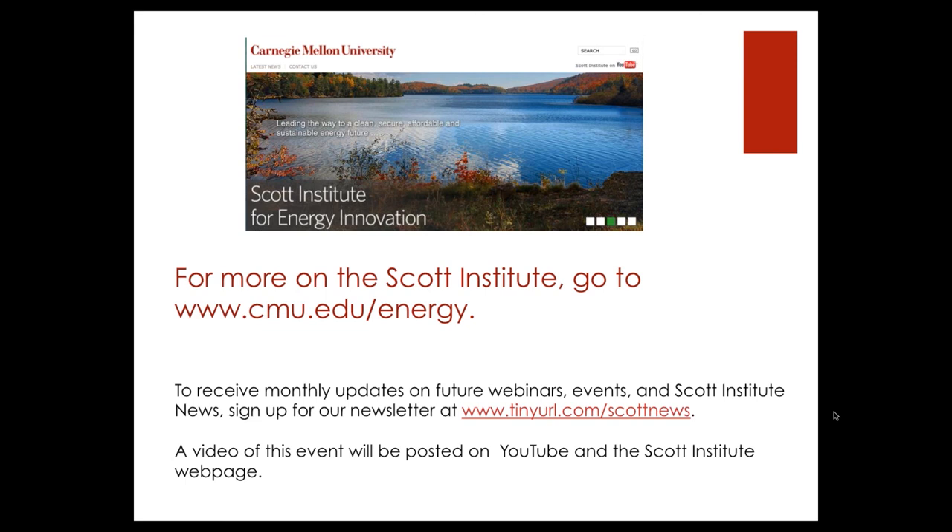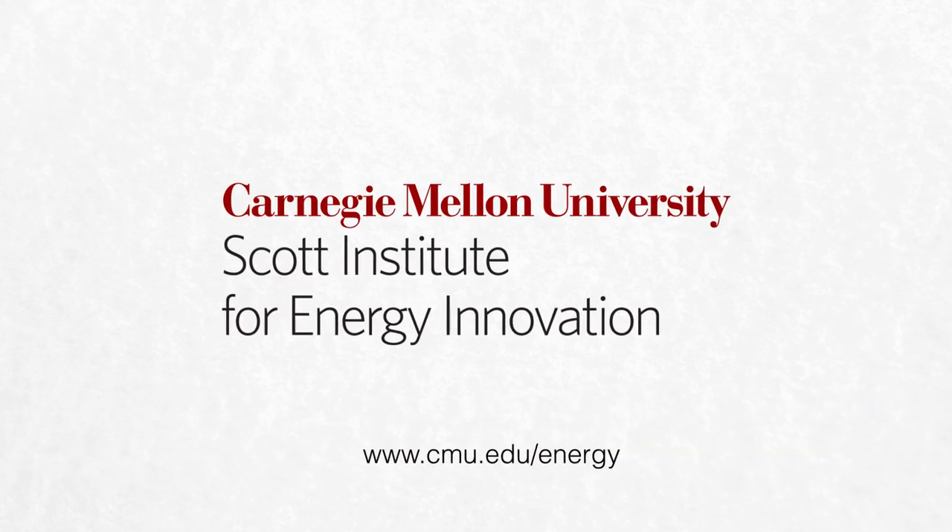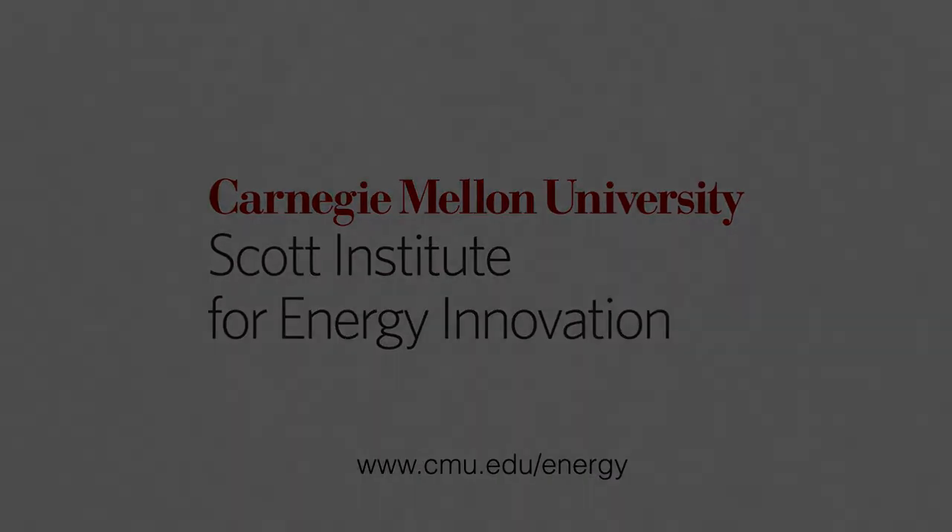Thank you very much, Dr. Bettinger — this has been very interesting. We learned all about edible electronics and how they might be used. You can continue the conversation by contacting myself, Deborah Stein at dstine@andrew.cmu.edu, at the Scott Institute for Energy Innovation, or contact Chris Bettinger at cbetting@andrew.cmu.edu. He'd be happy to answer more questions about his invention, particularly if you'd like to work with him on a project.